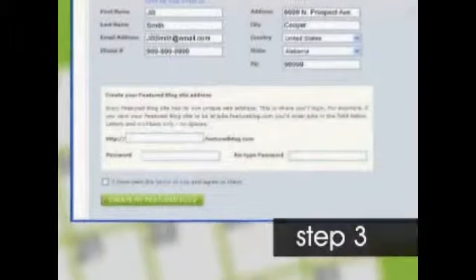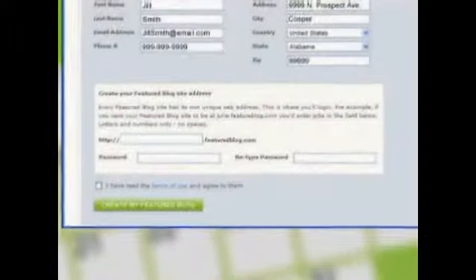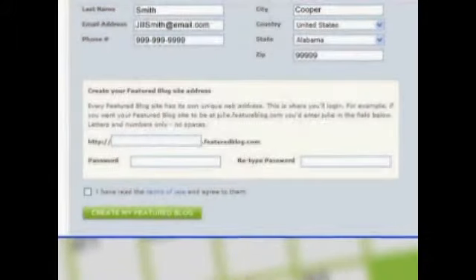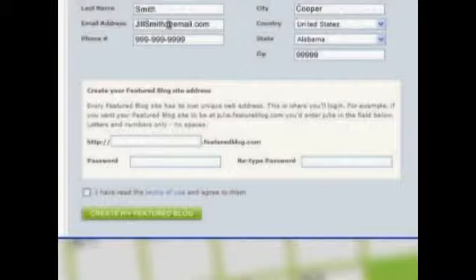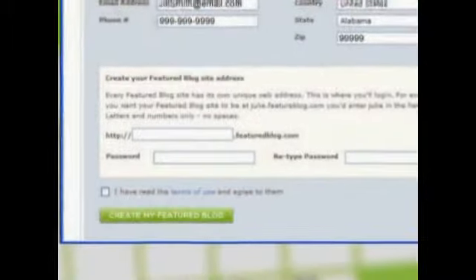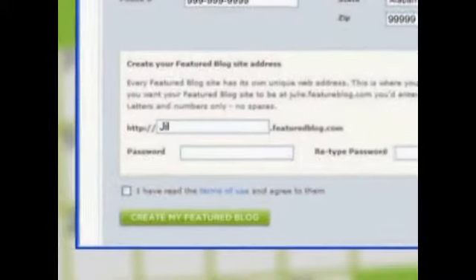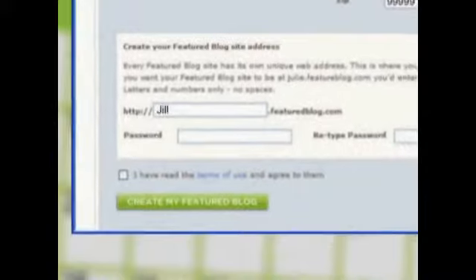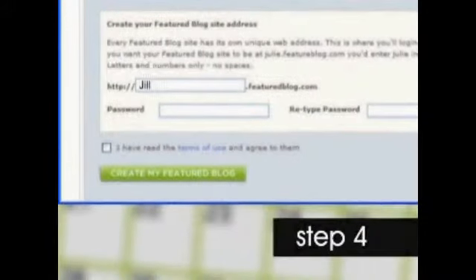Now it's time to come up with a name for your featured blog address. As the login page explains, every featured blog has a unique web address, and it's the address where you'll log in later. For example, if you want your featured blog to be jill.featuredblog.com, enter 'jill' in the first field. Use only letters and numbers — no spaces. Remember that this site is a marketing tool for prospective clients, so select something professional.